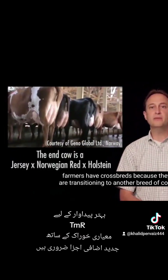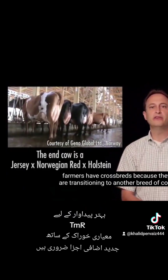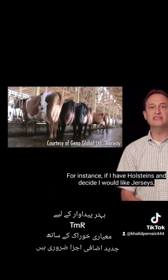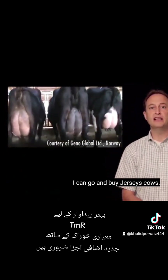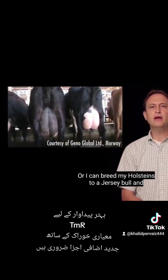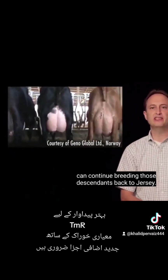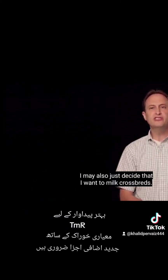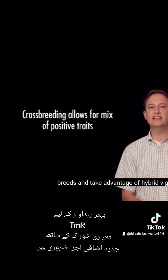In some instances, farmers have crossbreds because they are transitioning to another breed of cow. For instance, if I have Holsteins and decide I would like Jerseys, I have two choices: I can go and buy Jersey cows, or I can breed my Holsteins to a Jersey bull and continue breeding those descendants back to Jersey. I may also just decide that I want to milk crossbreds. Crossbreeding allows me to combine attractive characteristics of multiple breeds and to take advantage of hybrid vigor.